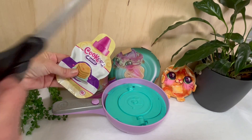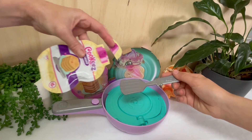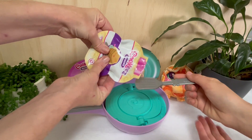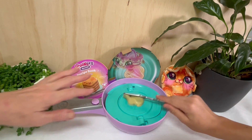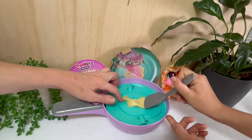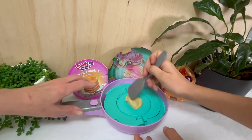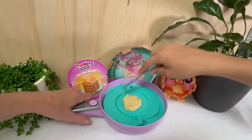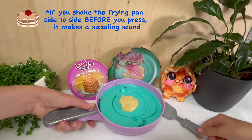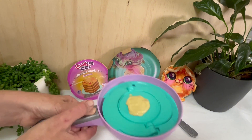The first step is to put the pancake batter onto the spatula — I'm reckoning it's slime. I don't know how this is going to go! We got it in the little mini thing. Squish it. Our next step is to press and flip it down — flip it, shake it. Do you hear a sound? Yay!